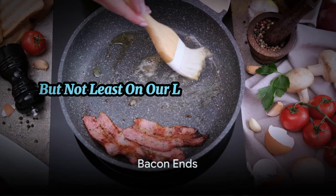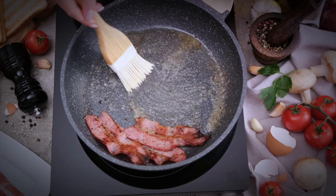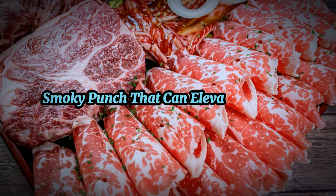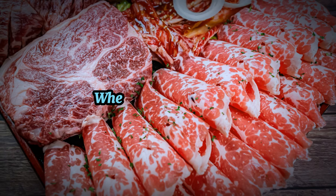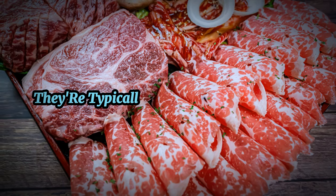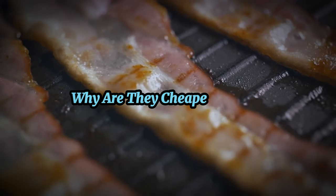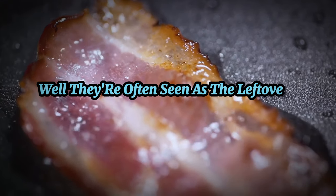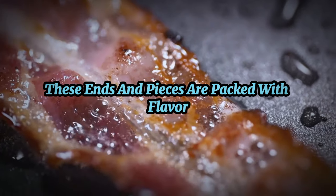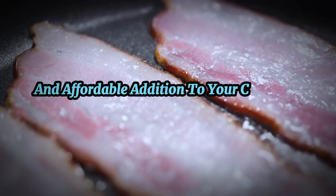Last but not least on our list are bacon ends and pieces — the flavorful trimmings left behind during the bacon-making process. Lesser known but just as delicious, they deliver a meaty, salty, smoky punch that can elevate any dish. Head to your local supermarket and look in the bacon section, or ask your butcher. They're typically less expensive than full strips of bacon but offer the same savory goodness. They're often seen as leftovers from bacon production, but don't let that fool you — these ends and pieces are packed with flavor, making them a true carnivore's delight.